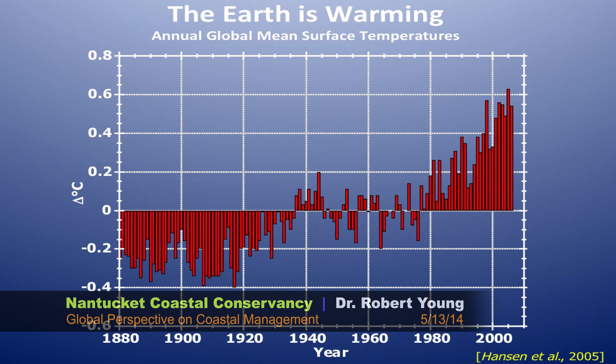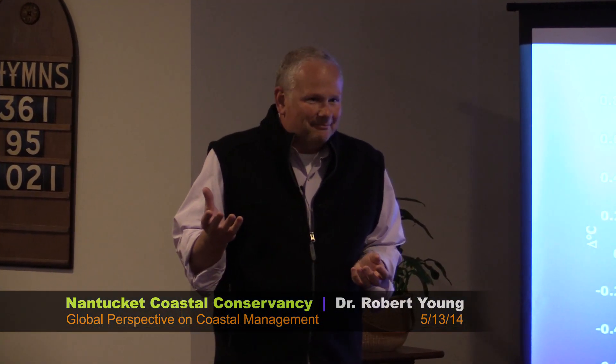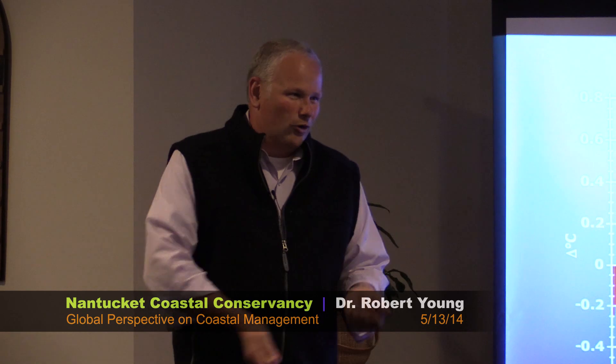I would argue — and I always have argued — that the worst way to convince people that the planet's getting warmer is with temperature data. Let me say that again: the worst way to convince people we have a warming planet is with temperature graphs. Because, I mean, look at the y-axis — we're talking about tenths of degrees centigrade. That doesn't mean that much to most people. Not only that, when you have a cold winter, people can say, 'Oh, I just had to shovel 15 inches of global warming off my driveway.'